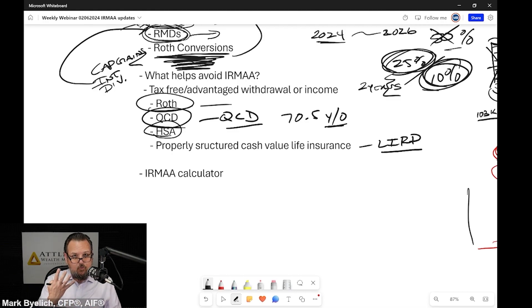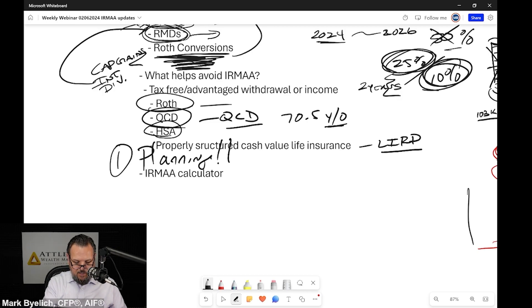These are really the four things that are going to help you avoid IRMAA. But the big thing is planning. Be ahead of it the best you can. And if you're caught in it, have a plan for coming out of it. Understand the benefit of something like a Roth conversion, funding your HSA, or doing QCDs, and paying attention to the details. Don't let it sneak up on you.